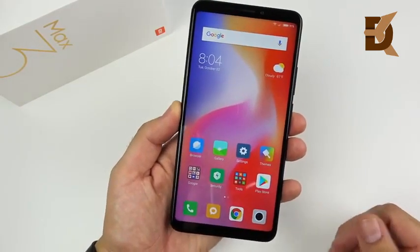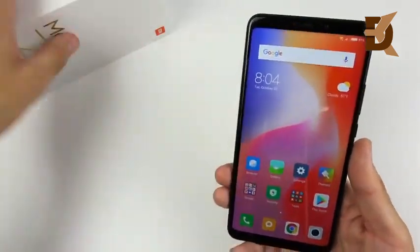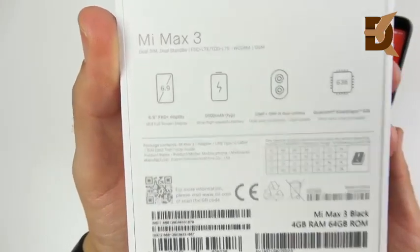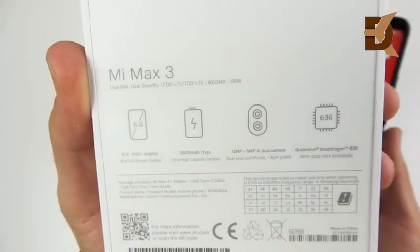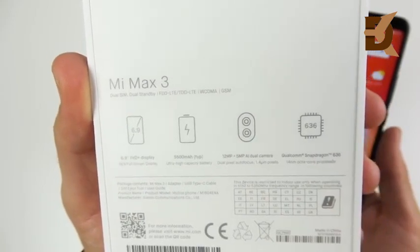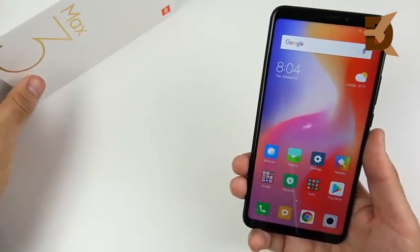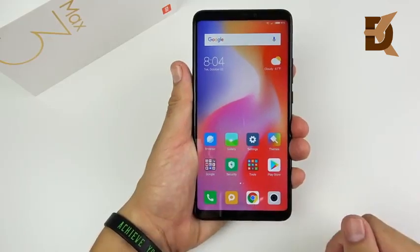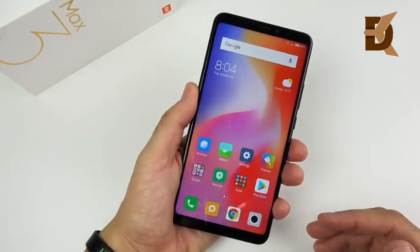These are going for around $300 now. What's significant about this is the size of the display — this is a 6.9-inch display, and it comes with a 5500 milliamp-hour battery, a 12-megapixel plus 5-megapixel dual AI camera, and a Snapdragon 636 processor with four, or you could get it with six gigabytes of RAM. This is the 4GB and 64GB ROM model.